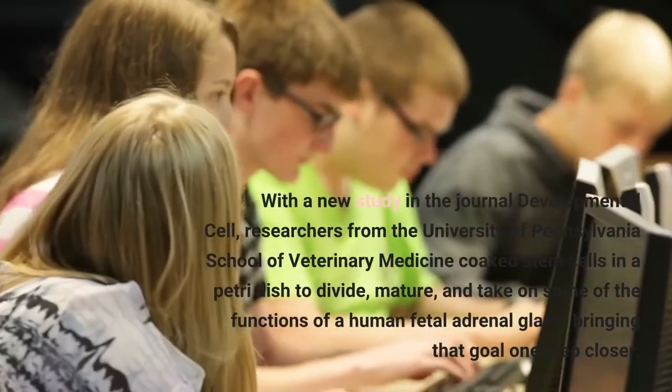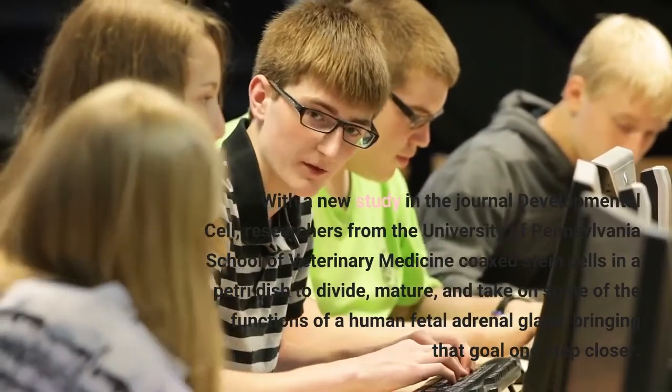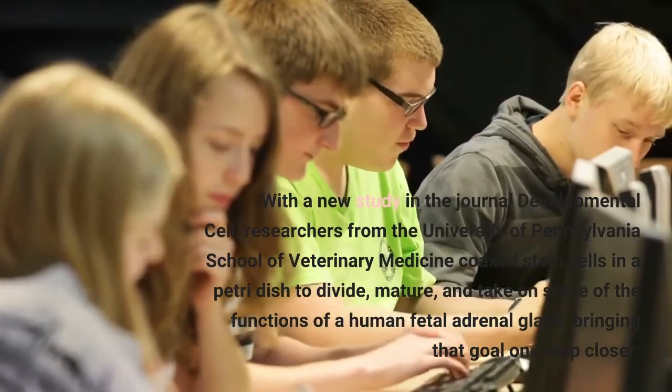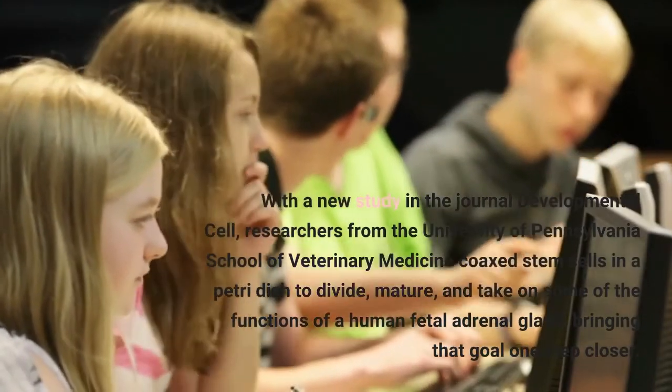With a new study in the journal Developmental Cell, researchers from the University of Pennsylvania School of Veterinary Medicine coaxed stem cells in a petri dish to divide, mature, and take on some of the functions of a human fetal adrenal gland, bringing that goal one step closer.